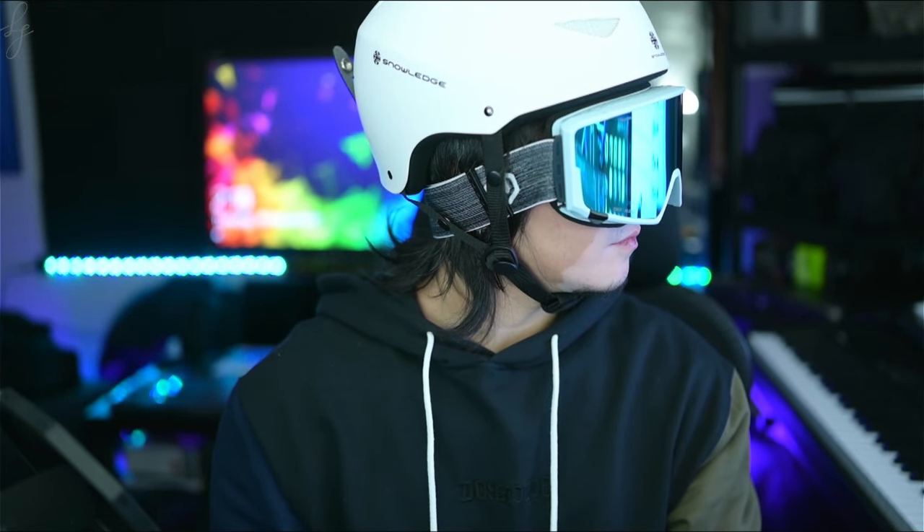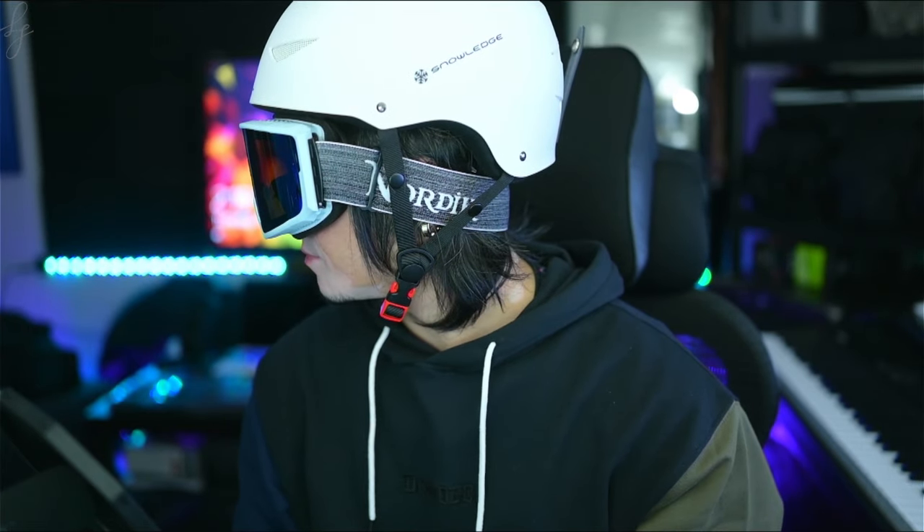I'm looking forward to rocking these goggles this winter season, so look out for more shred videos to come. Check out the description for full product details on the Odin. I'm working on getting set up with an affiliate link and discount code, so keep an eye out for that in the comments below. Thanks for watching, and I'll see you guys in the next one.